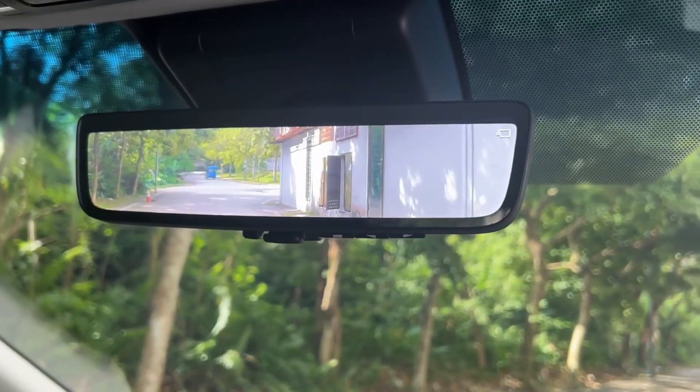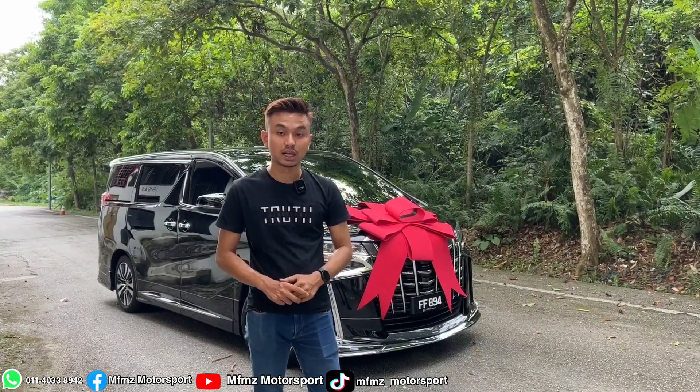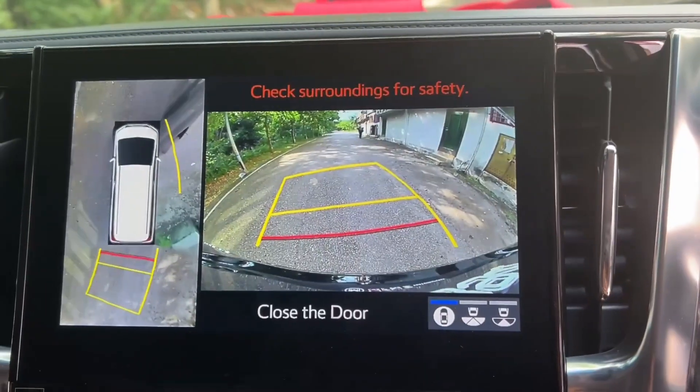This car already comes with a rear view in the form of a camera. Third, it comes with a blind spot monitor on the side mirrors. This car also comes with an original 360 camera.